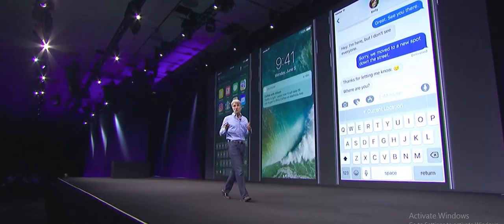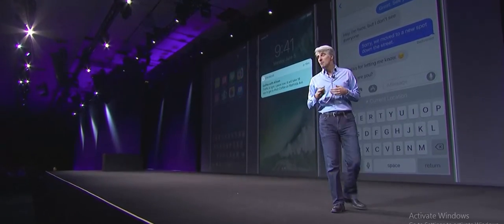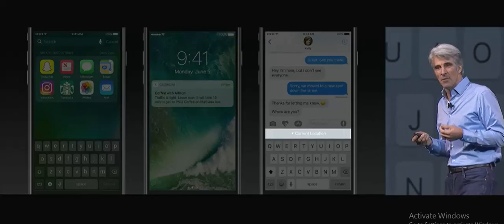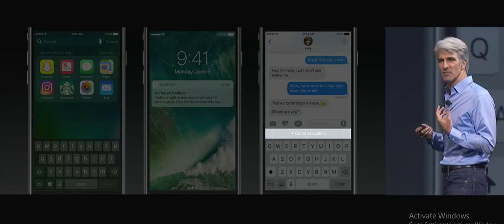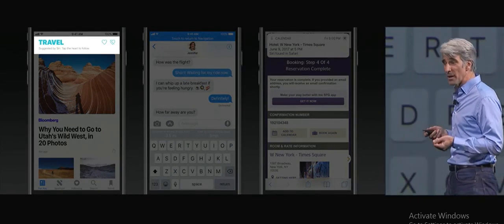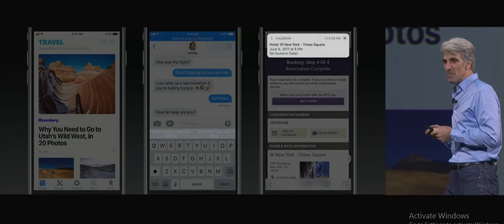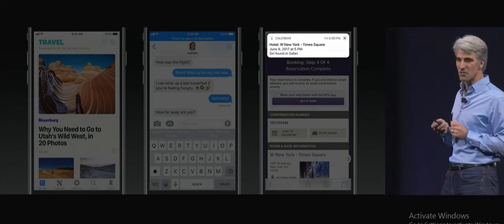We've all experienced this where Siri can help us predict what apps we might want to use next, give us a time-to-leave notification based on our calendar and where we are, and help us respond to a text message. In iOS 11, Siri uses on-device learning to understand more about topics of interest to us, so it can actually suggest topics we might be interested in learning about in news, and can help us respond with our location for getting to an appointment to someone in messages.